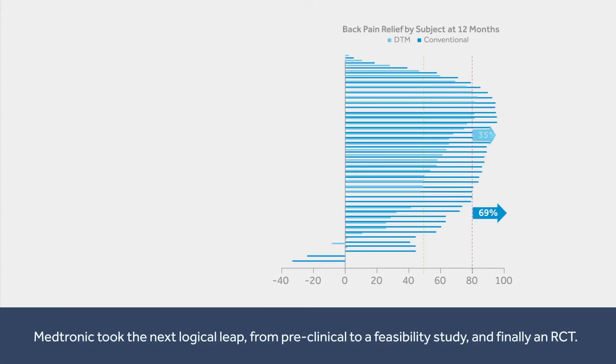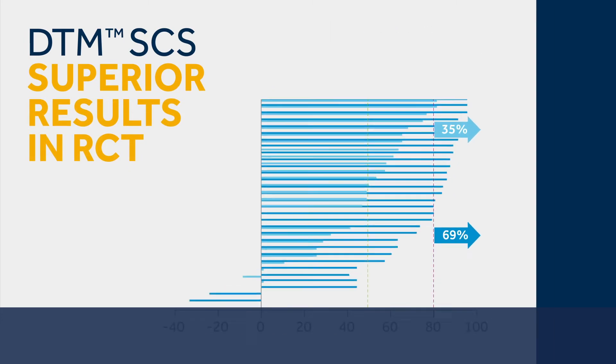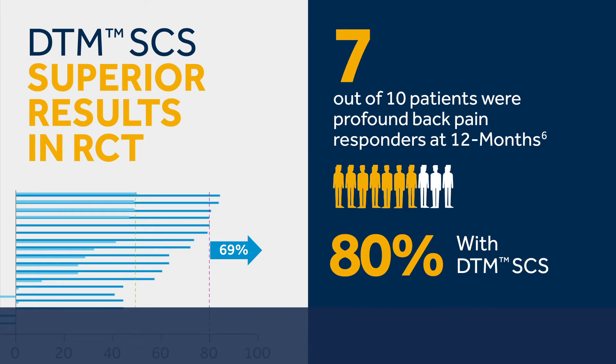Medtronic took the next logical leap, from pre-clinical to a feasibility study and finally a randomized controlled trial. The DTM-SCS RCT at 12 months shows that 69% of patients reported profound pain relief of 80% or more with DTM-SCS, compared with 35% with conventional SCS.